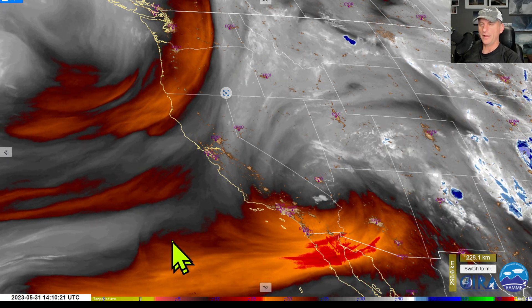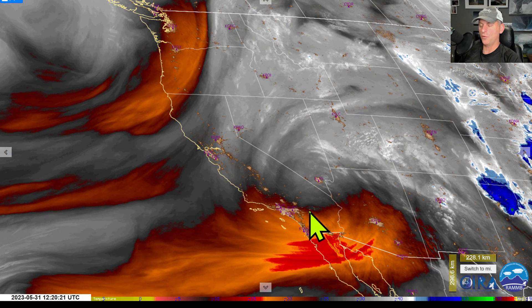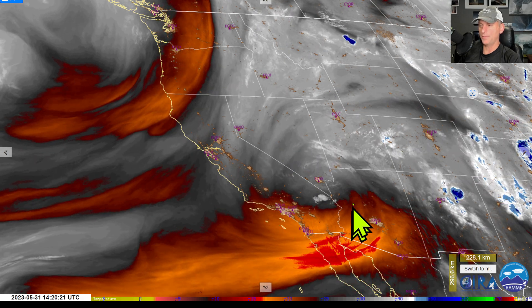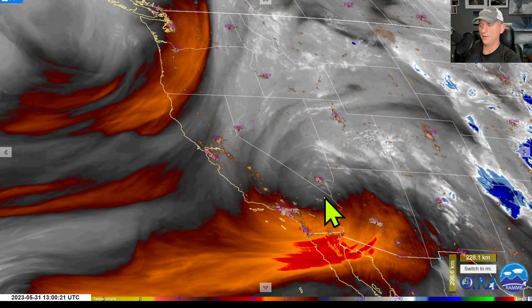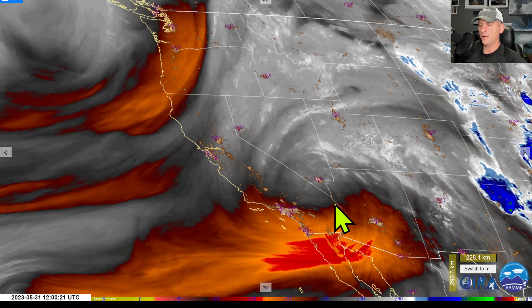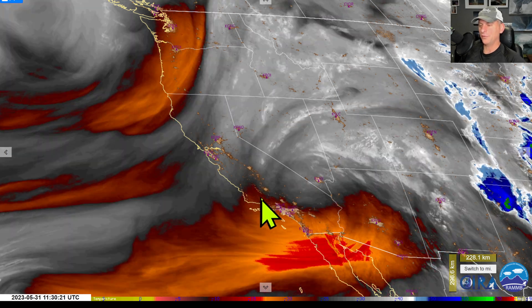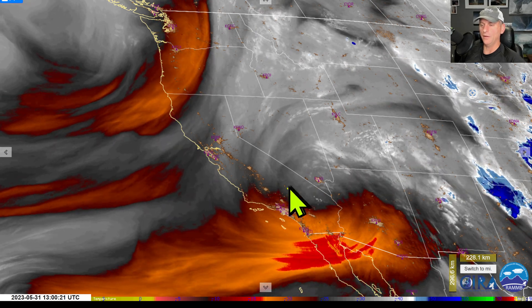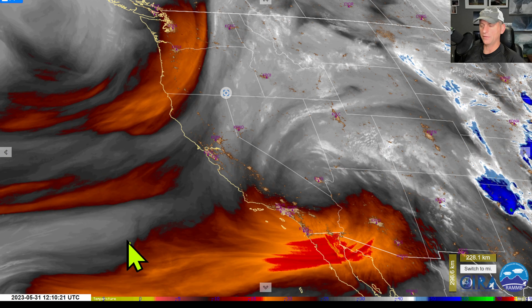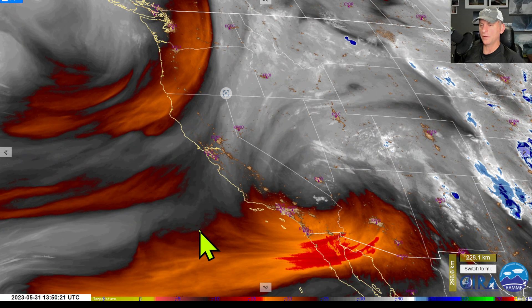Hey everybody, Michael Snyder here, California Weather Watch. Today is May 31st and right now we're looking at the mid-level water vapor loop. Check a look at that upper level low spinning now directly over Las Vegas. You can see it popping up a little bit of shower activity. It's going to continue to do so even across some of the Sierra Nevada today. We did have some thunderstorms across some of the higher terrain just north of Los Angeles yesterday. We're going to continue with this kind of subtropical jet stream around the area, keeping things fairly seasonable across the state of California.